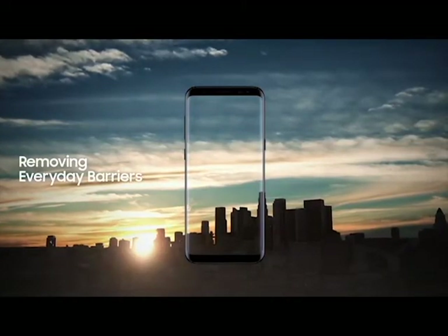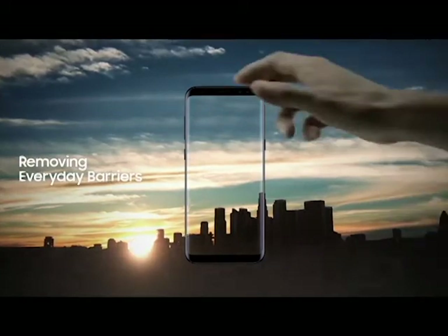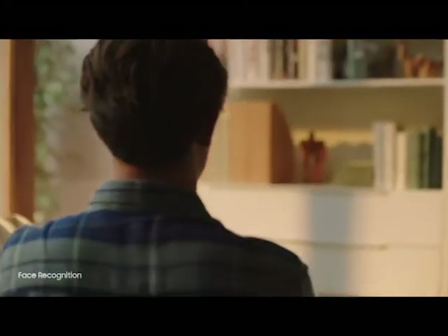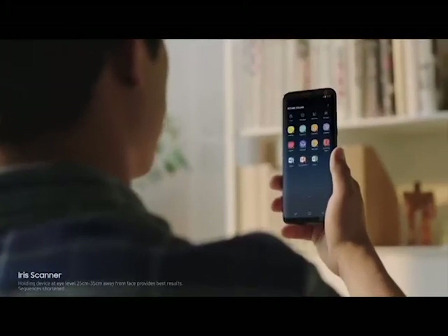We constantly push ourselves to give you technology that makes your life easier — the ability to unlock your phone with one finger, or even with your face, and secure your most important files with your eyes.